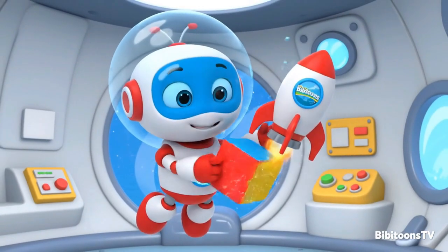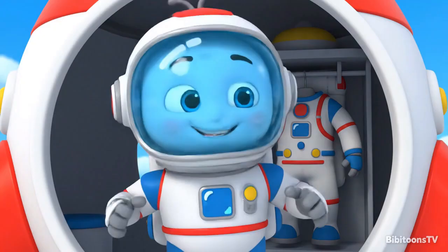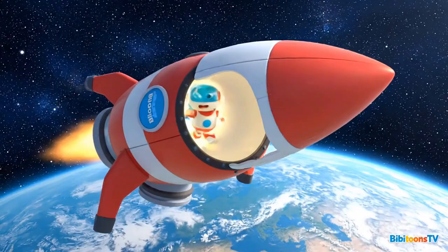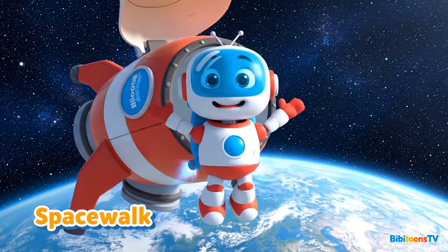Water, toys, even science experiments! It's time to put on my space suit! Helmet, gloves, boots — all set! Let's go outside and explore space! Woohoo! I'm outside the rocket! Look at the stars and the Earth below! This is what a spacewalk feels like!